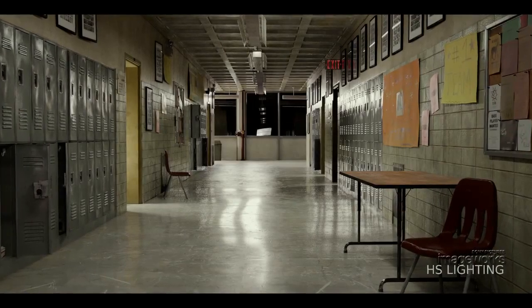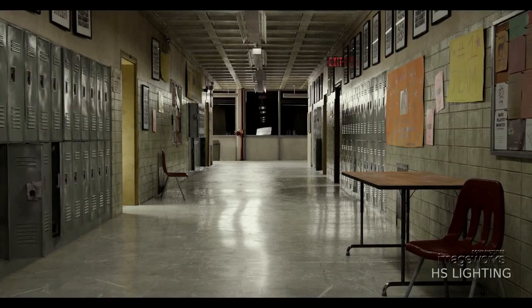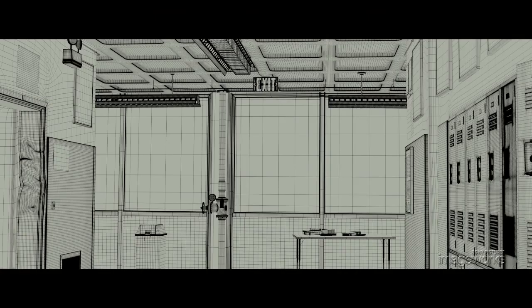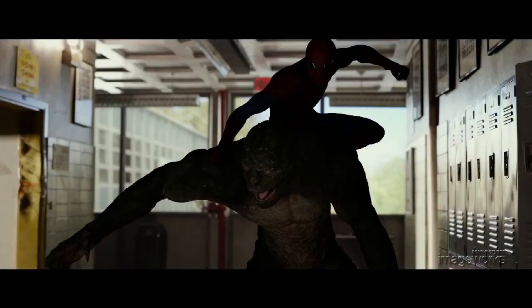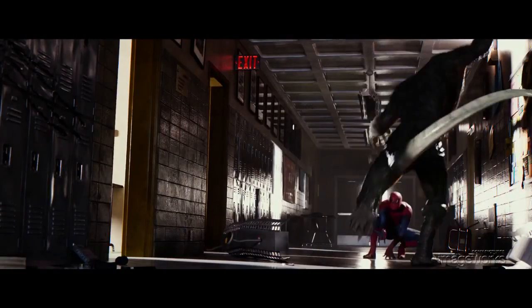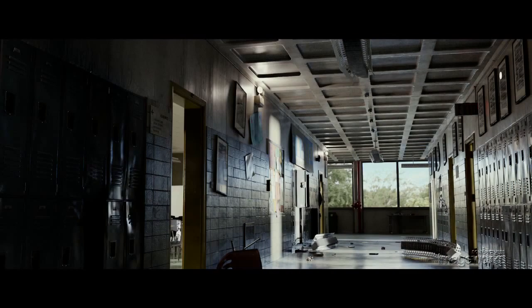Lighting played a key role in grounding this scene in reality and was artistically directed to support the story points, one of which is a power outage that gave us opportunities for dramatic lighting. A large window at the end of the hall became the daylight source to backlight the characters and provide bright highlights throughout the scene, and light coming through the classroom doors broke up the interior and became a source to highlight key moments. Even emergency lights were used to accent the action.